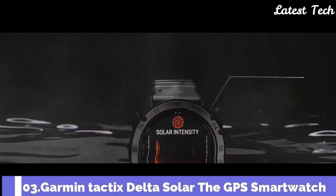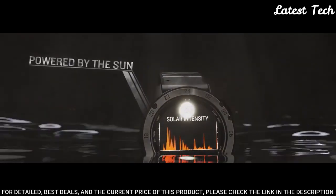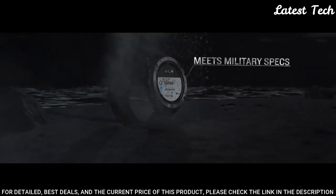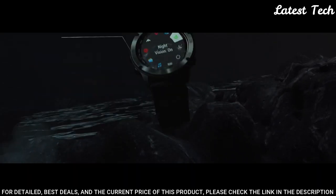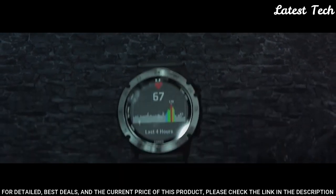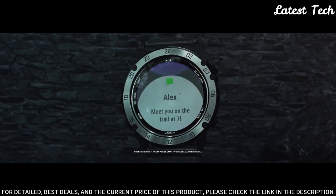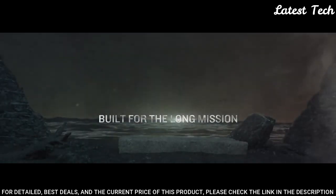Number 3: Garmin Tactix Delta Solar GPS smartwatch. The solar charging lens uses sunlight to extend battery life with custom power manager modes to achieve weeks-long battery life. Control method: touch. Special feature: wireless. Water-resistant: yes. Battery performance: up to 21 days in smartwatch mode or 24 days with solar charging; up to 15 hours in GPS mode or 16 hours with solar charging. Specialized tactical features include Jumpmaster Mode, Waypoint Projection, Dual Position Format, Pre-Loaded Tactical Activity, Stealth Mode, and Kill Switch.